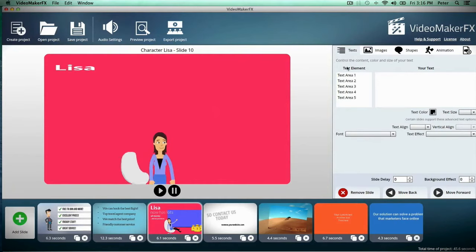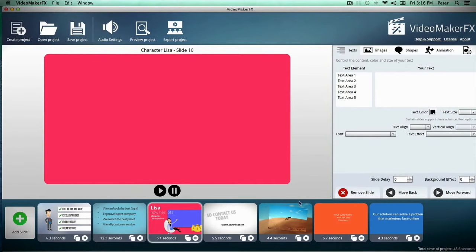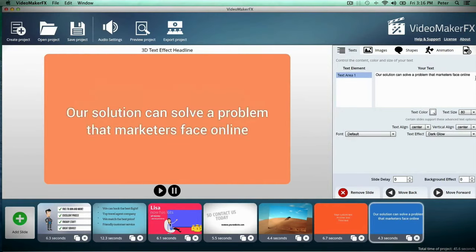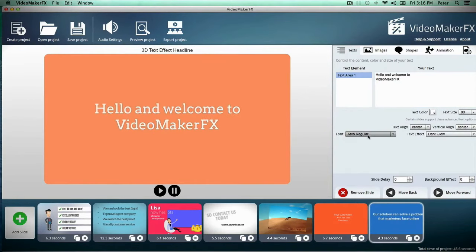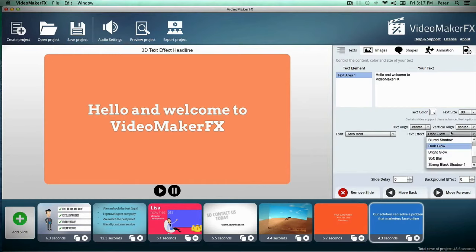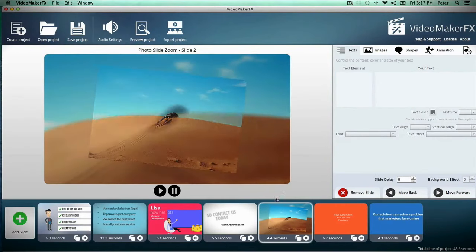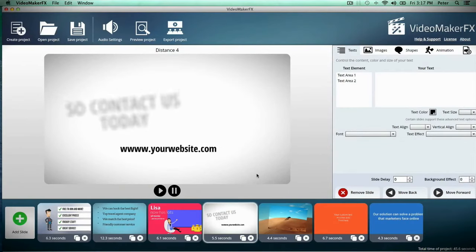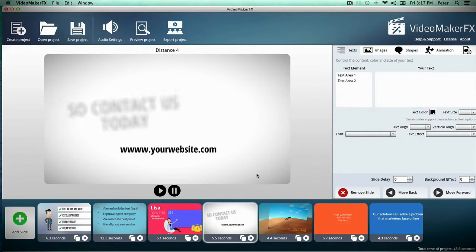You get a live preview right here. You can easily customize everything about your scenes right here on the right side. So let's say I want to customize this scene with my own text — as you can see it's just instant, everything updates right away. You can customize all of your text and all of your effects quickly and easily. There are so many different scenes — in fact there's over 240 different scenes with the software and you can mix and match all of them to make your own perfect video.